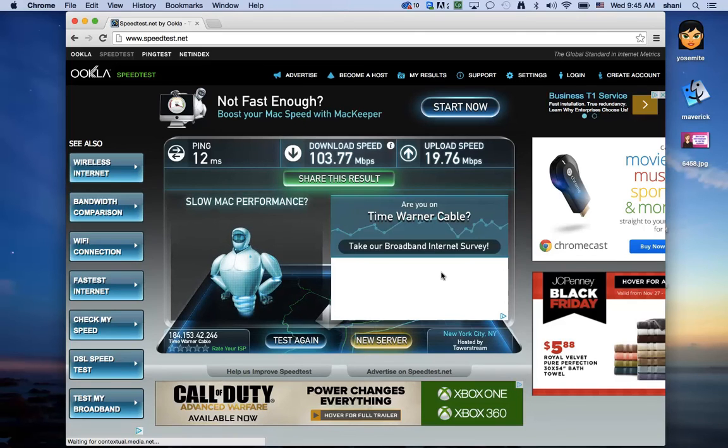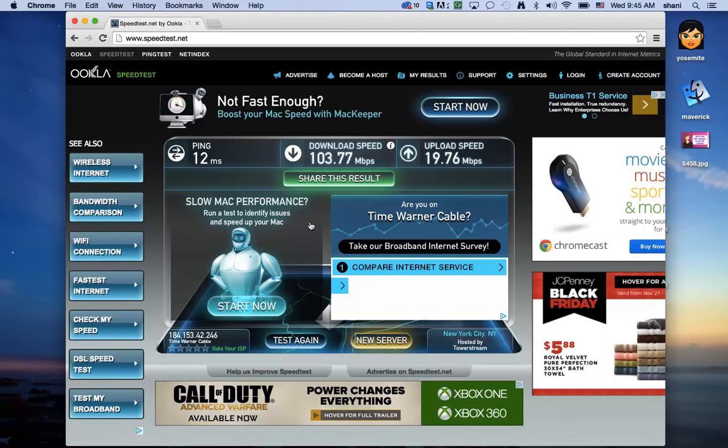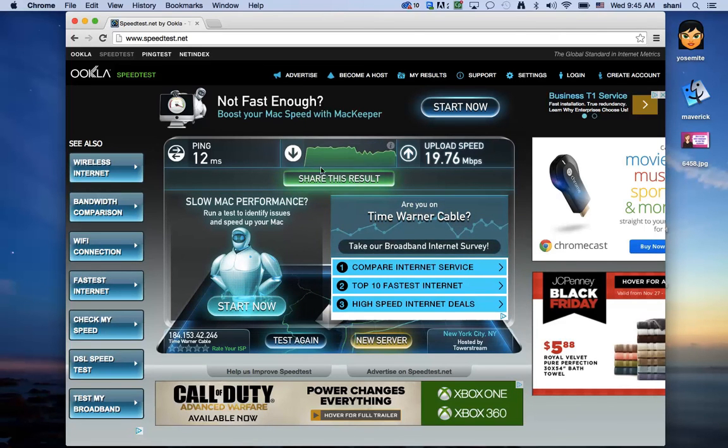Here's a perfect example — I'm on Time Warner Cable, and as you can see, my result is pretty good on the upload and download speed. But I can give this number to my service provider if it was slow, and that would help me make my case.